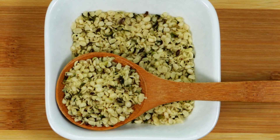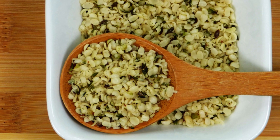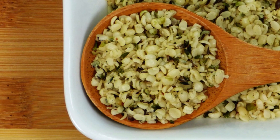9. Hemp Seeds. Hemp seeds are a protein-rich food that is high in essential vitamins and minerals. Hemp seeds are an excellent option for vegetarians, with about 9 grams of protein per 2 tablespoons.